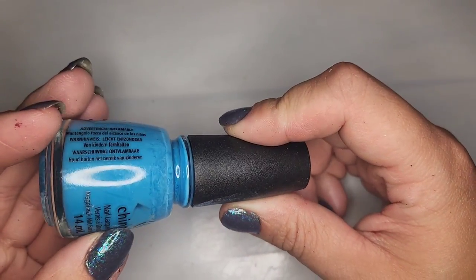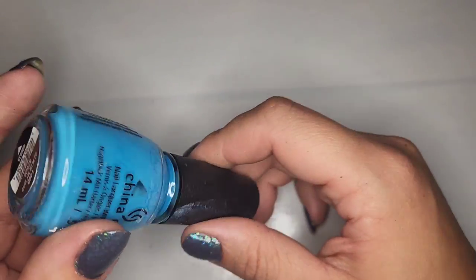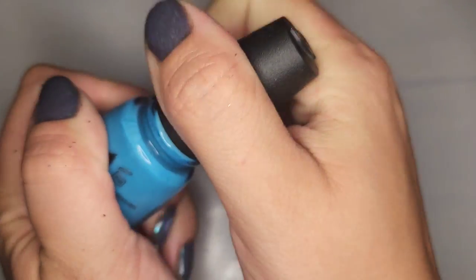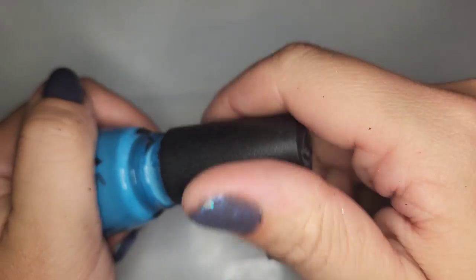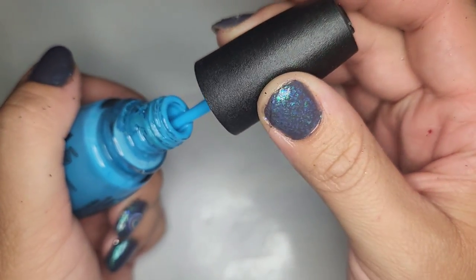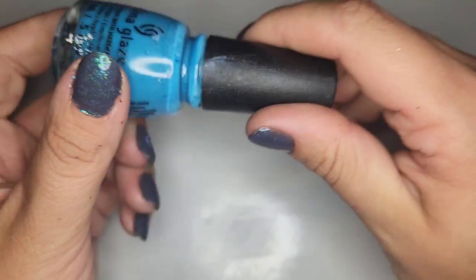Another China Glaze — I feel like it might be dried out but actually there's some movement. This one is called DJ Blew My Mind. I was worried but it's not dried out — just a little messy. So I will definitely be keeping this one.